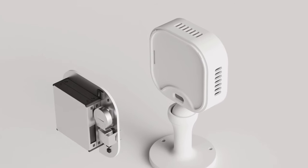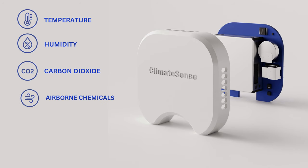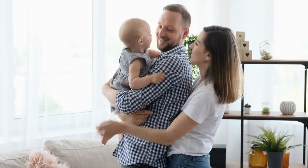ClimateSense is an add-on module thermally isolated from the main IQ board for maximum accuracy. It empowers you to gain real-time insight into your indoor environment like never before. It measures up to 10 crucial parameters, providing lots of automation opportunities for climate systems, air purifiers, and humidifiers to optimize energy while enhancing comfort, so you and your loved ones enjoy a safe and healthy indoor atmosphere.